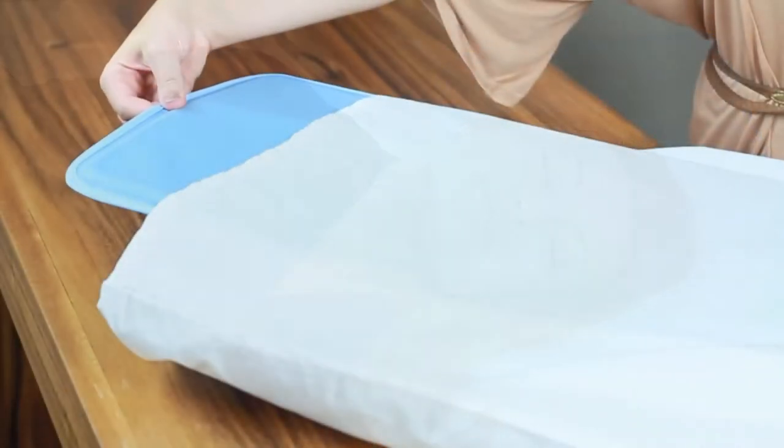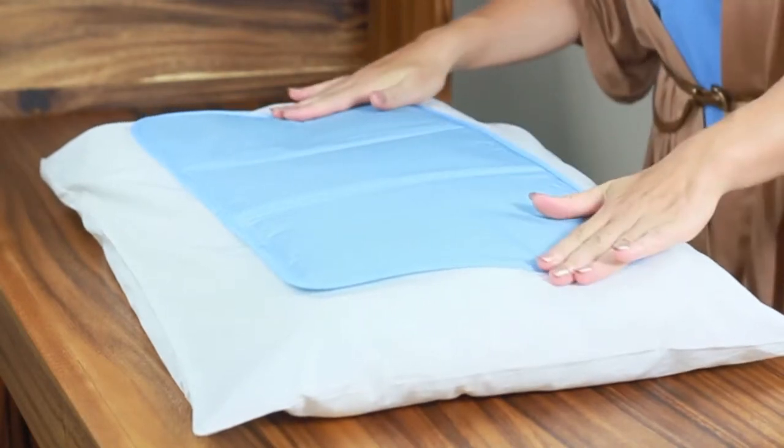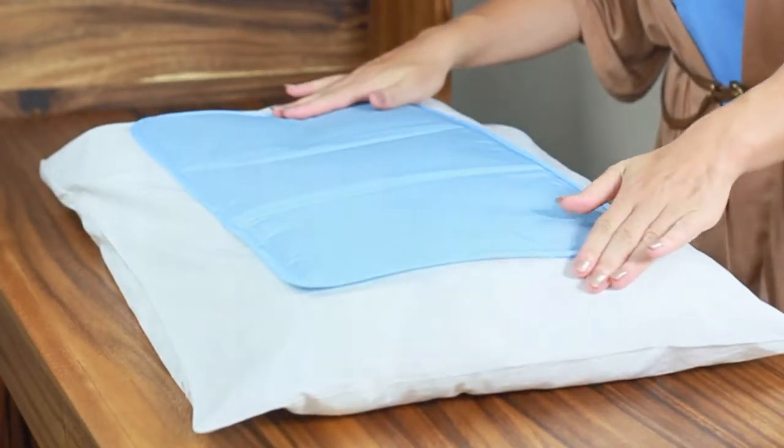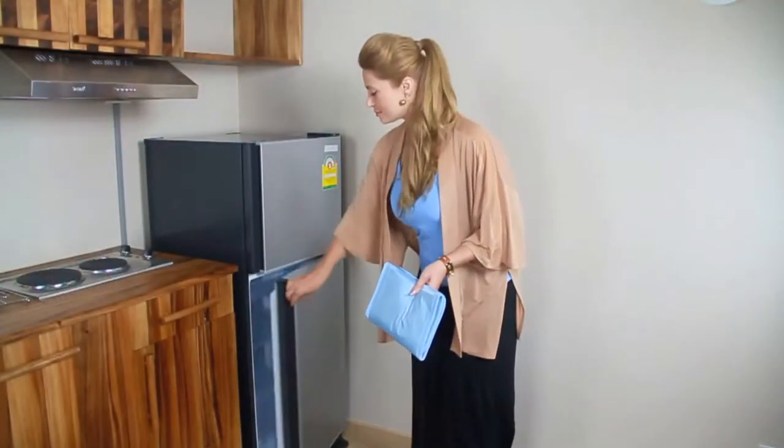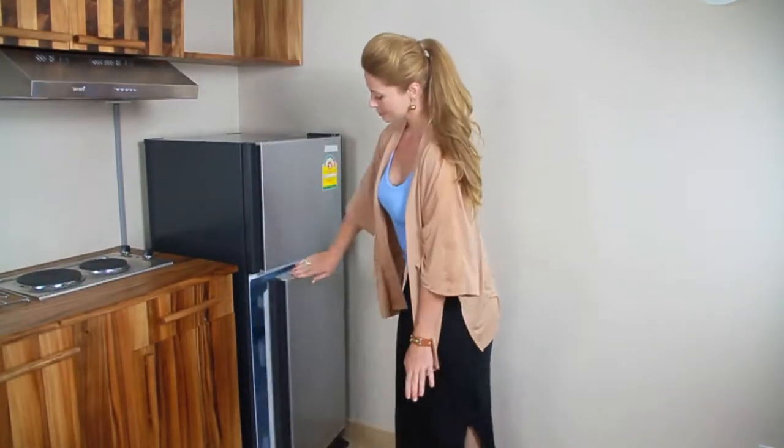Simply place inside or on top of your pillowcase. The Cool Gel gives instant relief and helps disperse the heat evenly throughout your pillow. For an even cooler feel, the Polar Gel Pillow can be pre-cooled in your refrigerator or freezer before use.